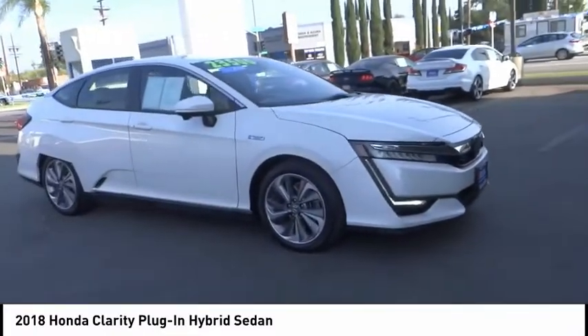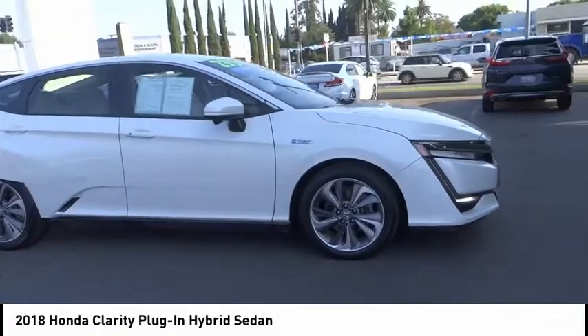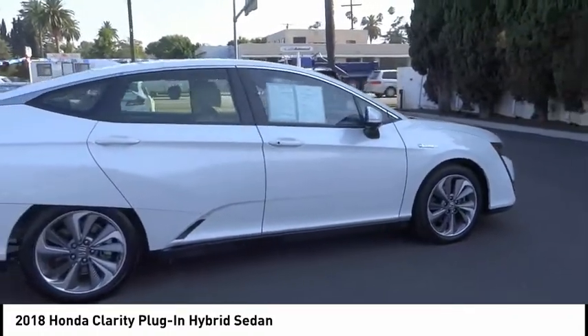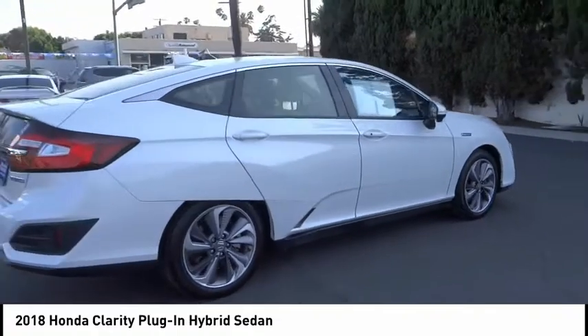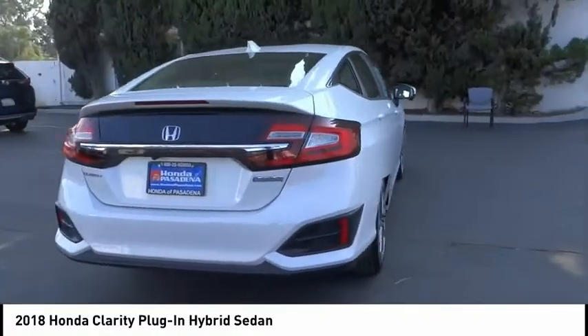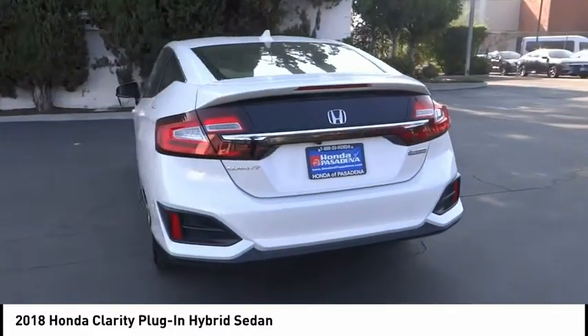Make a great choice today with the 2018 Clarity. The future is now with the Honda Clarity sedan — reliable and great comfortable commuter car. This vehicle has less than 30,000 miles.